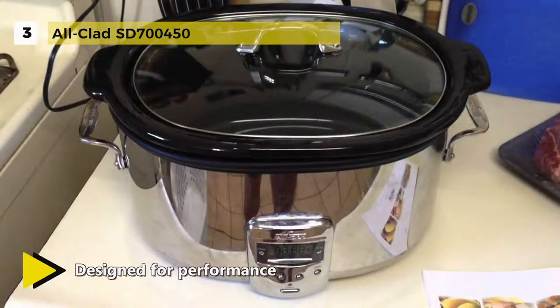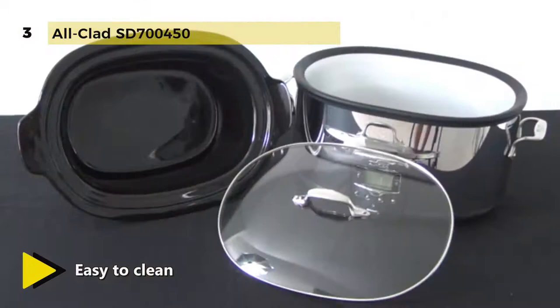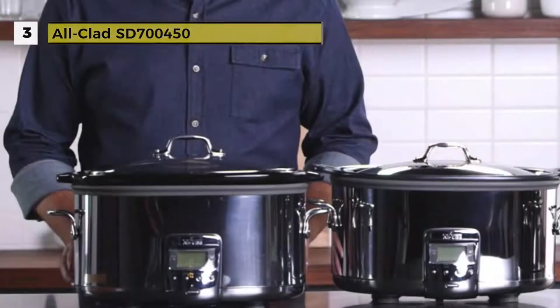Riveted stainless steel handles on the base and integrated handles on the insert allow for a secure hold and easy transport. The cooker's tempered glass lid traps in heat and moisture and allows for at-a-glance monitoring. The slow cooker's black ceramic insert lifts out of the base for use at the table for serving and it can go in the dishwasher.